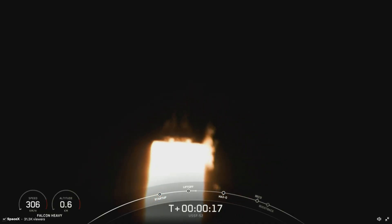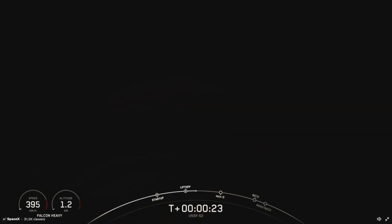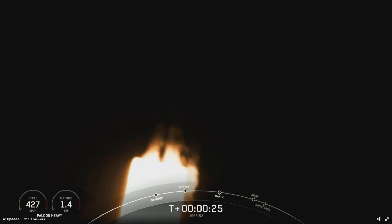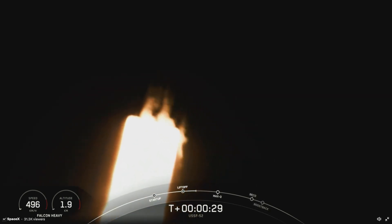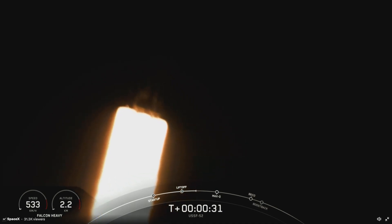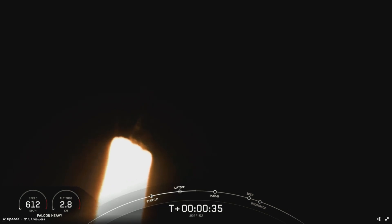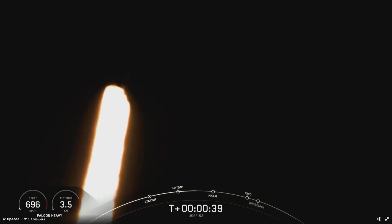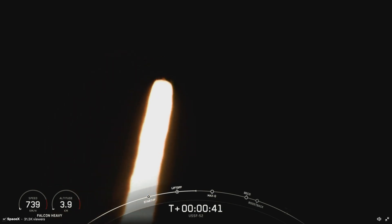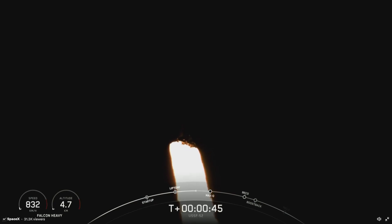M1D chamber pressure is nominal. Nominal power in telemetry.